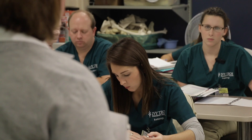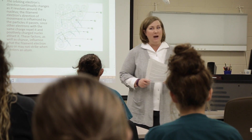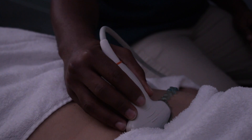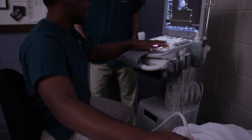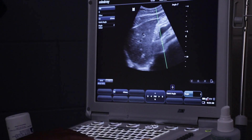The Imaging Sciences and Diagnostic Medical Sonography programs are selective admission programs. Both accept a limited number of students each year and offer degrees in general sonography, vascular sonography, adult echocardiography sonography, and radiological technology.